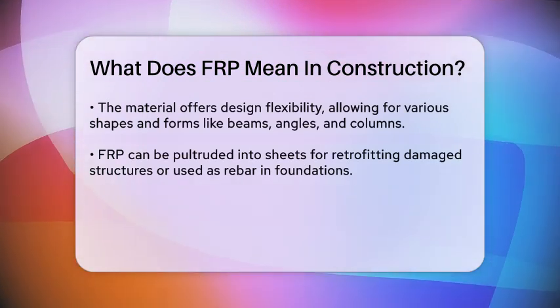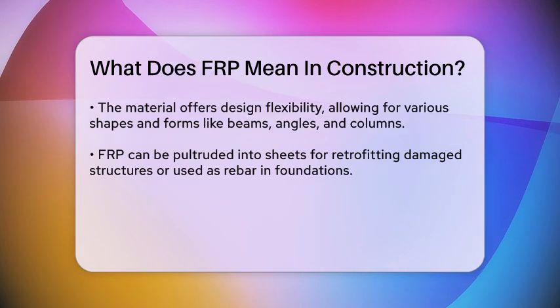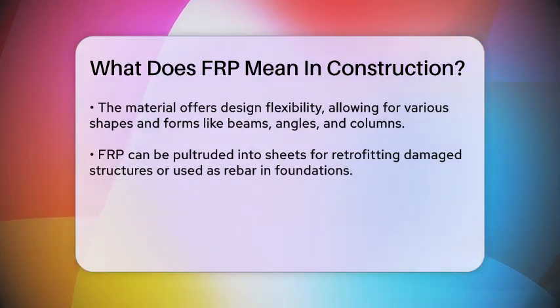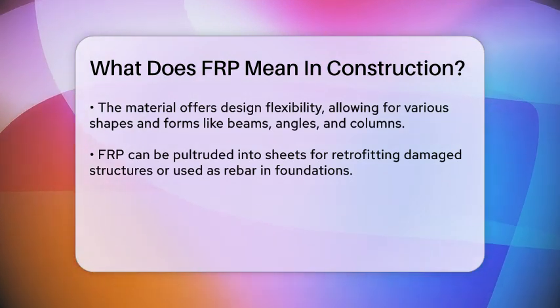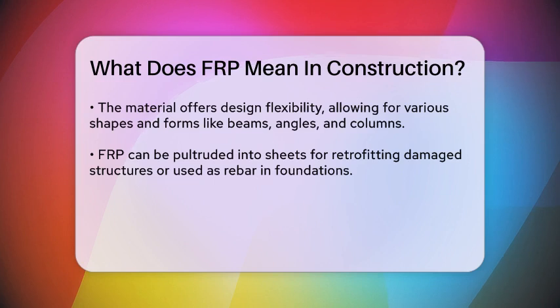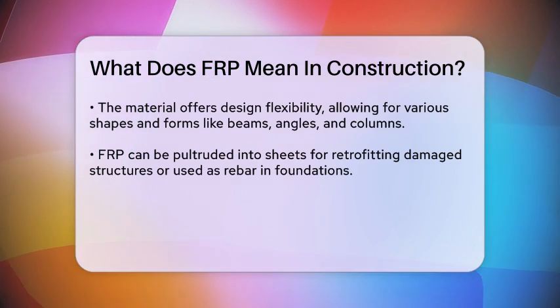In terms of design flexibility, FRP can be manufactured into various shapes and forms, such as C-sections, I-beams, angles, and columns. It can also be pultruded into sheets to retrofit damaged concrete beams or used as rebar in foundations and walls. This versatility allows engineers to use FRP in a wide range of applications, from structural shapes to support structures and even temporary installations.